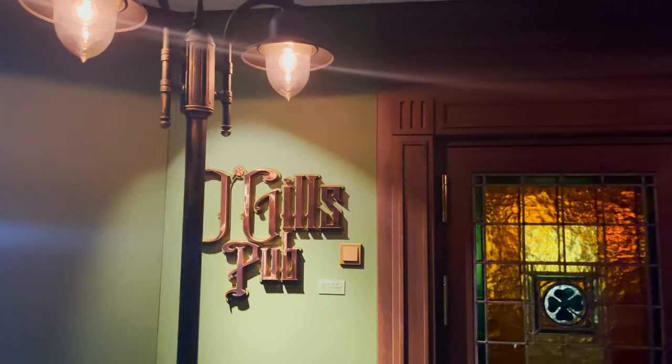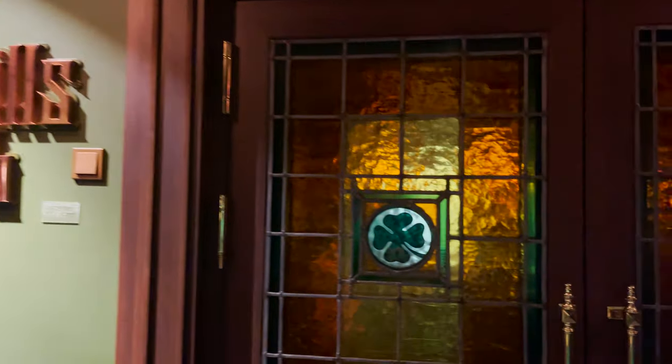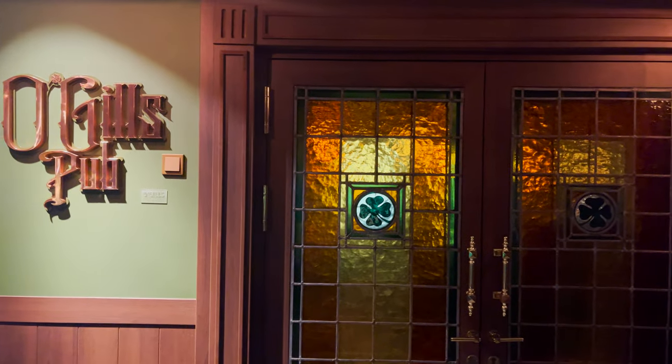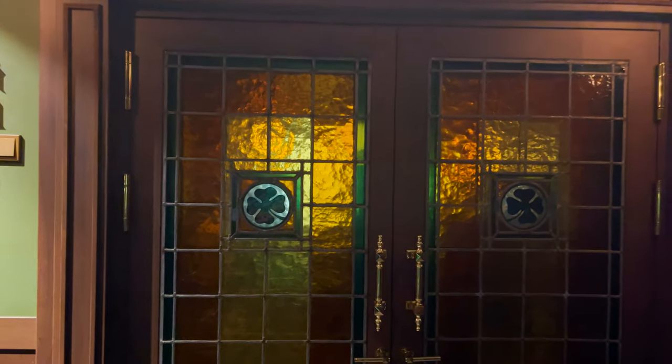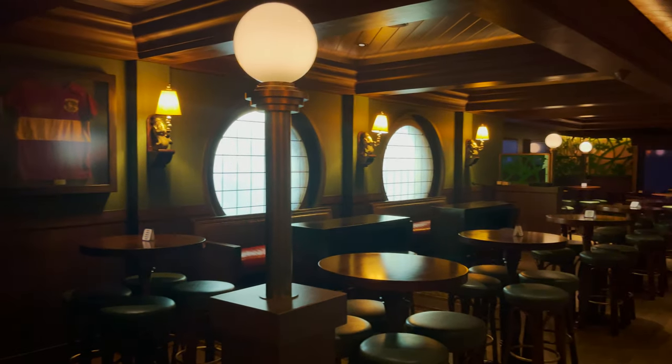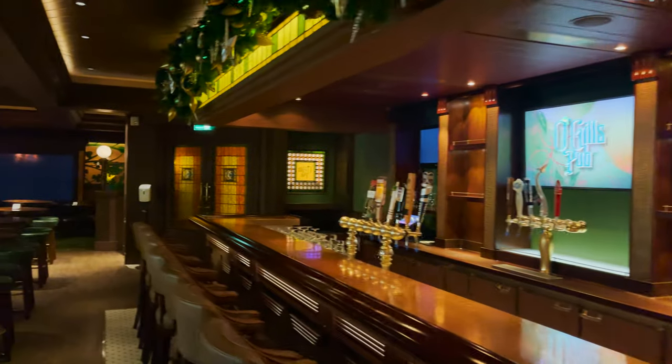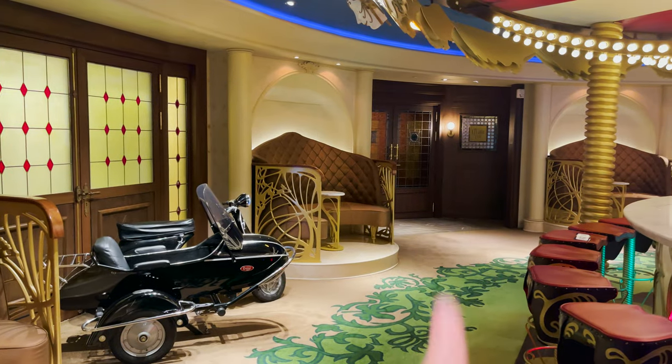Heading forward from Skyline on the port side, we find The Lamppost and O'Gills Pub, with a shamrock and stained glass at the entrance. As the name suggests, it's an Irish-themed pub and also serves as the ship's sports bar. Inside you'll see dark woods, low lighting, typical pub style, a bar in the middle, plenty of high tops and seating around, a big screen TV, and smaller screen TVs on the side.